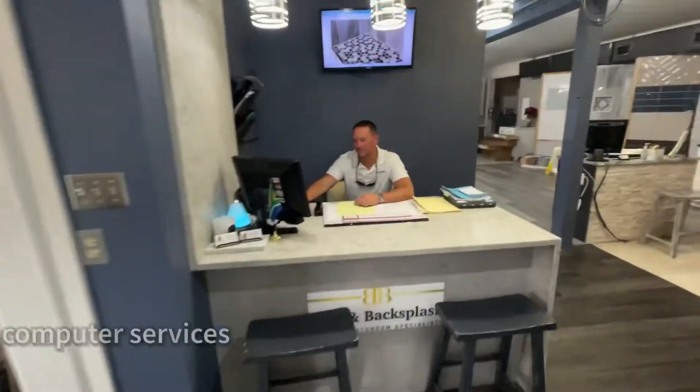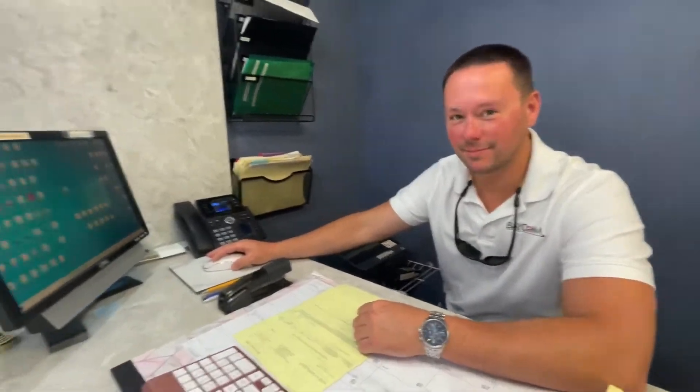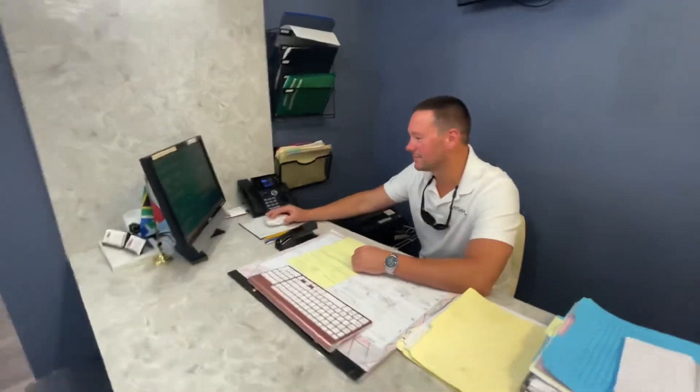And speaking of sponsors, here's one of our sponsors, Bacom, fixing one of our computer issues. So if y'all have any computer issues, give Bacom a call.